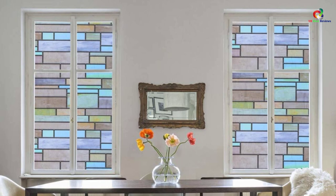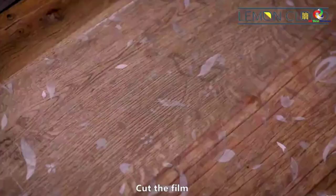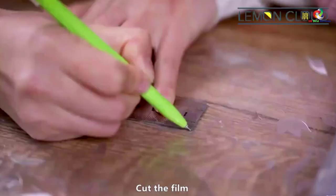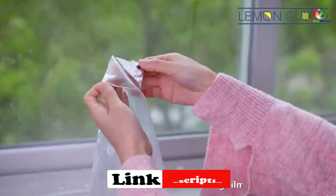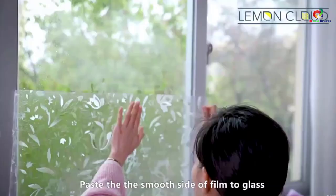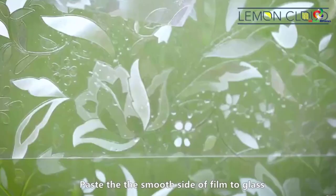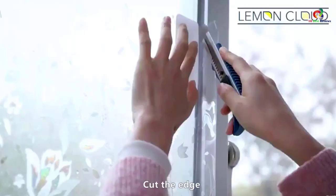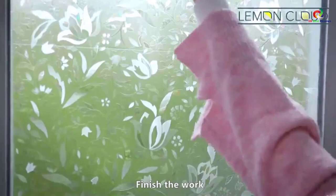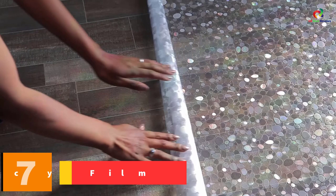At number eight we have the Lemon Cloud window film. Lemon Cloud glass stained films are frosted and can be used to make any place more private. Multiple areas can be covered — balcony, bedroom, living room, bathroom, kitchen, and more. Application and installation are extremely easy as no glue or adhesive is required. It is also reusable and leaves absolutely no stain behind. There are various design and pattern options, and the films are extremely durable, made out of vinyl material.